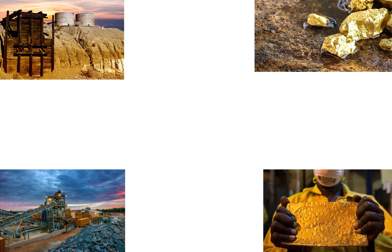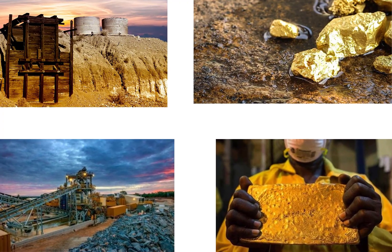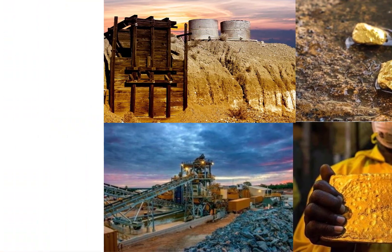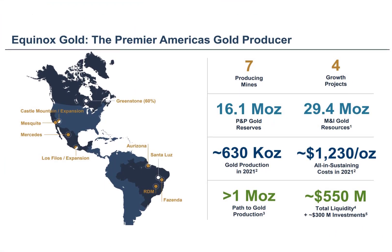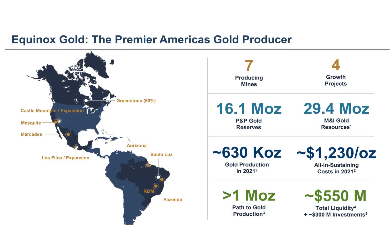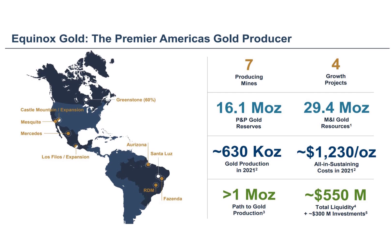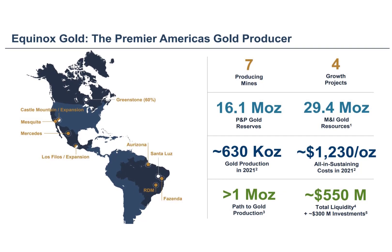Equinox Gold is a gold mining company headquartered in Vancouver, British Columbia, Canada, founded in 2007. It went public in 2013 and trades on the New York Stock Exchange, TSX, and Deutsche Börse. The company has seven producing mines — three in Brazil, two in Mexico, and two in the US — which produced 730,000 ounces of gold last year. These seven mines have 16.1 million ounces of reserves.